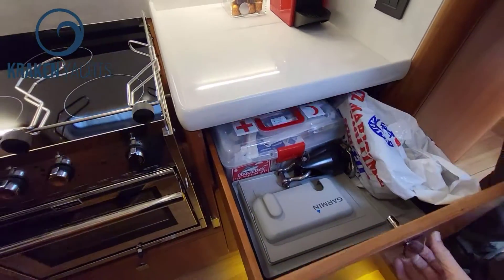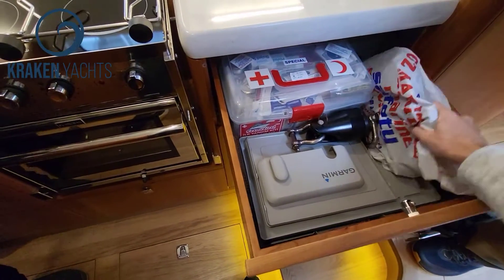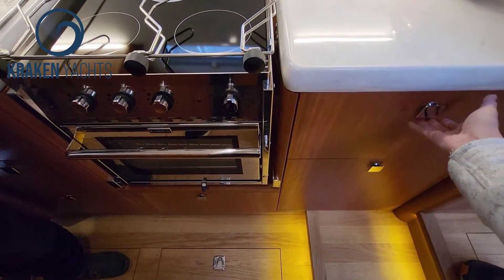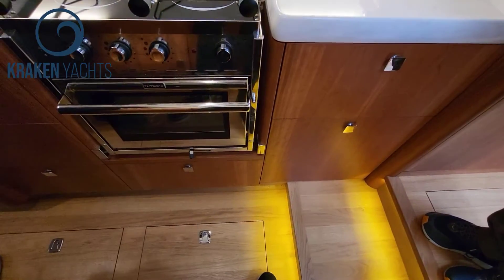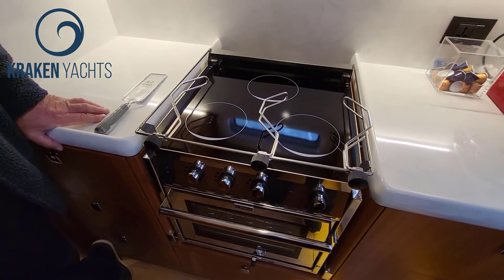So only one freezer in this boat, but you can have two. You've got a fridge and a freezer in this boat. And no propane — induction type? No. No boat I will ever build will have propane.